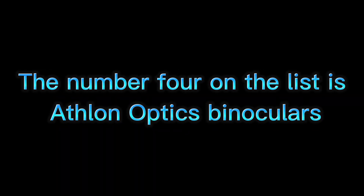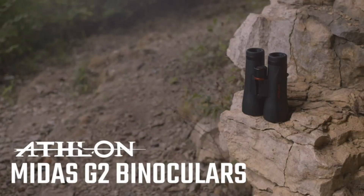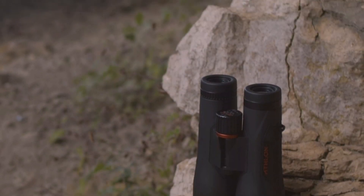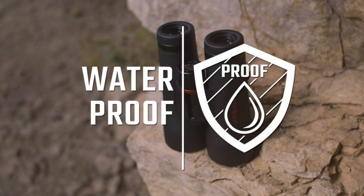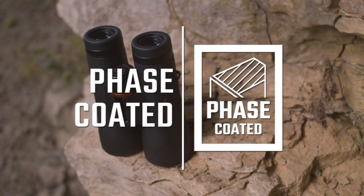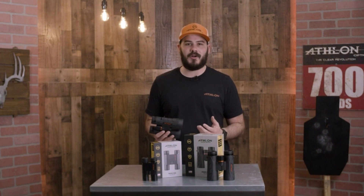The number four on the list is Athlon Optics Binoculars, offering an ultra-high-definition view. These UHD binoculars have exceptional edge-to-edge clarity, sharp detail enhancement, ultra-clear brightness, and true color representation for a top-tier viewing experience. Athlon Optics Midas provides ED glass for a sharper image, an edge-to-edge system for image clarity, and a dielectric coating for accurate color reproduction.